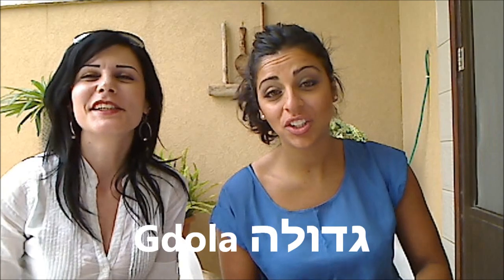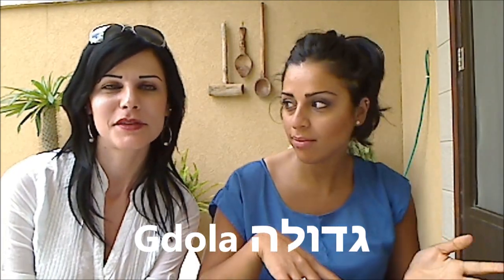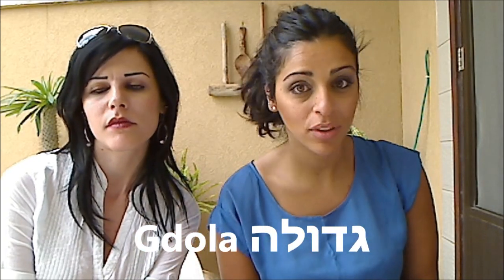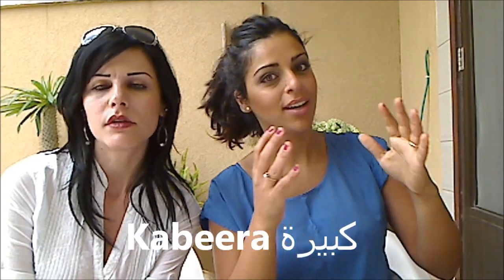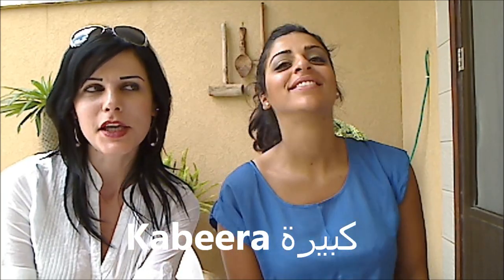Now we want to teach you the feminine forms as well, because in both languages we have gender — female and male. Let's begin with big for female. In Arabic, Kabira. In Hebrew, Gdola. You just add the 'a' at the ending — Gadol becomes Gdola, Kabir becomes Kabira. Very easy.